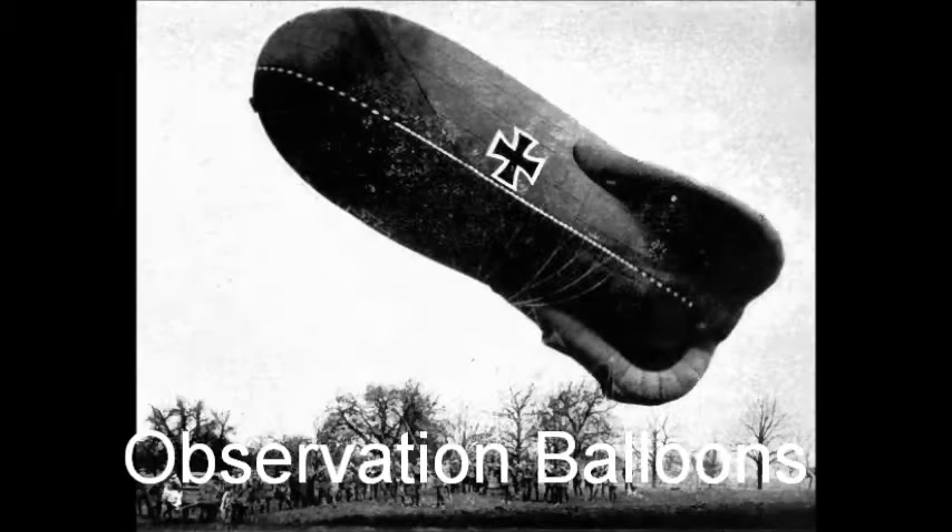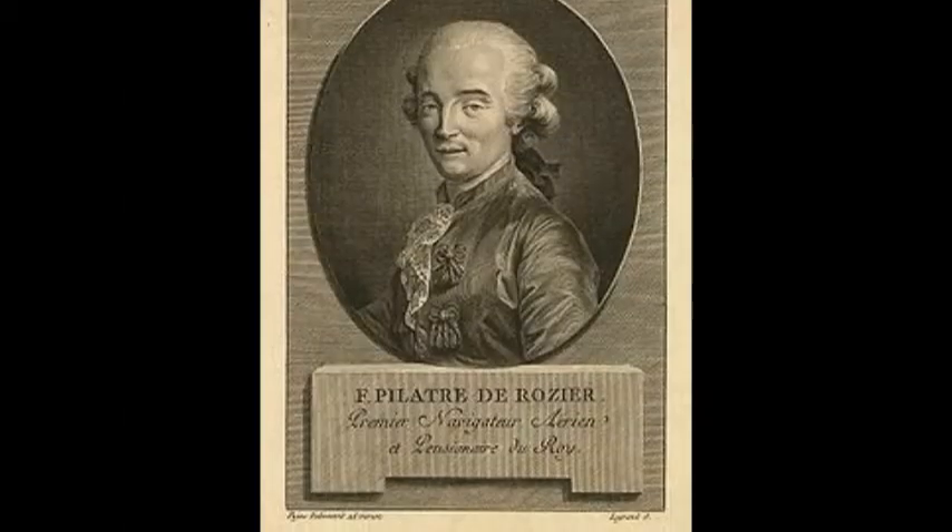My World War I technology is the observation balloon. It is uncertain who the original inventor of the machine was. However, a very early inventor, Pilatry de Rosier, created his version in 1783. Through time, the balloon has been improved, and in 1914 another version was developed by a French engineer named Albert Capuol.